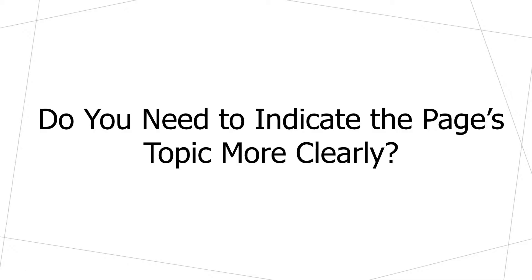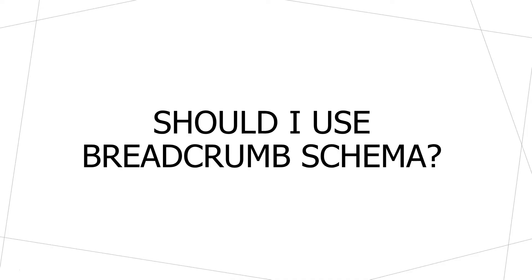The final question that can help us determine if we need breadcrumb navigation is whether we need it to indicate the page's topic more clearly. On an informational website, somebody might arrive on an article and breadcrumb navigation can help give them additional cues about what topic that page is discussing. If they look at the breadcrumb navigation and see that this article is within a higher-level topic or category, they know they're on the right page. The more confusing or complex the content, the more breadcrumb navigation can help.